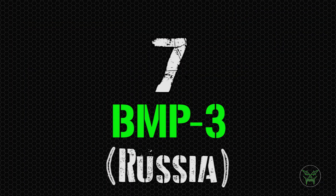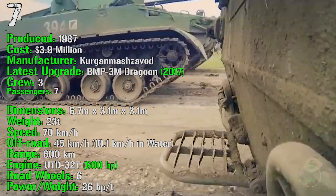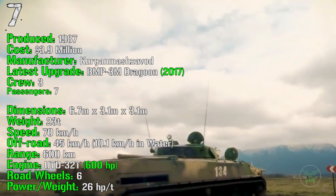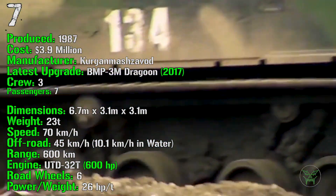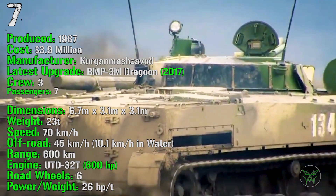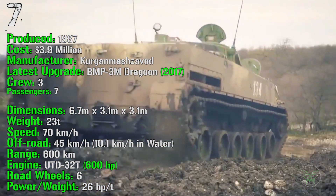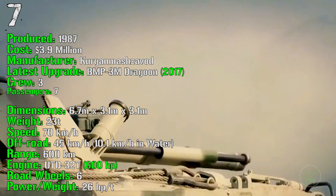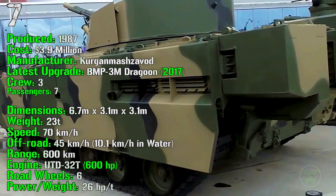At the seventh spot we have the BMP-3 from Russia. It's been produced from 1987 with a cost of 3.9 million dollars. The latest upgraded BMP-3M Dragoon was introduced in 2017. It has a crew of 3 and it can transport 7 passengers. The BMP-3 has a weight of 23 tons, a speed of 70 km/h on-road and 45 km/h off-road, and it can navigate in water at 10.1 km/h. It has a range of 600 km and an engine of 600 HP.